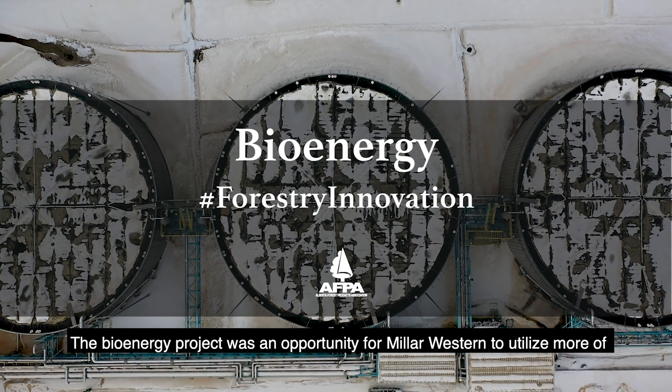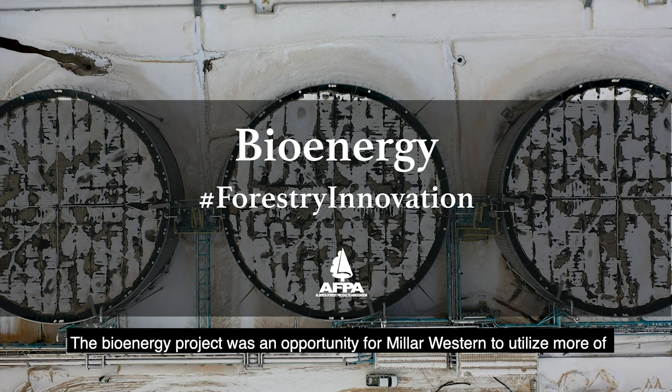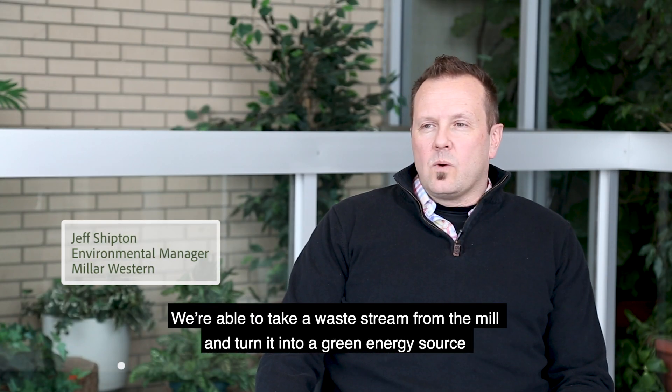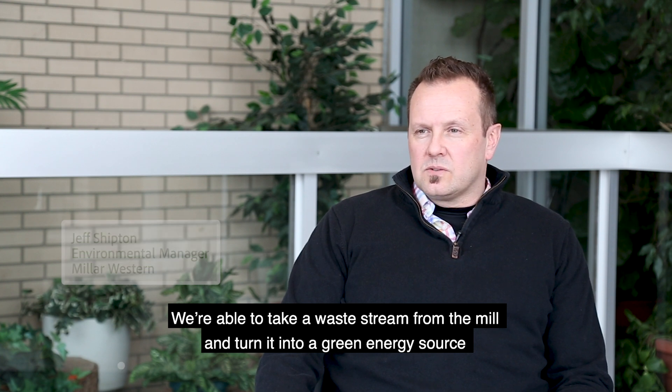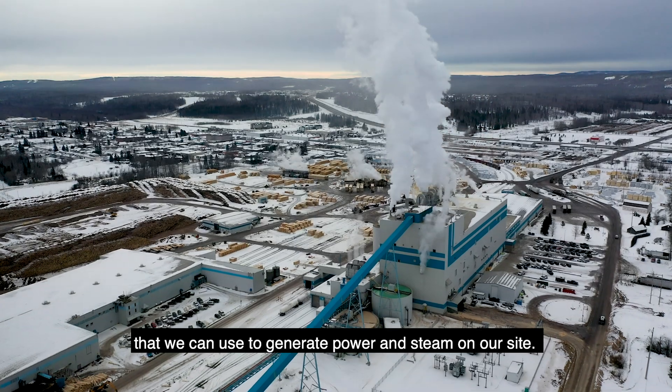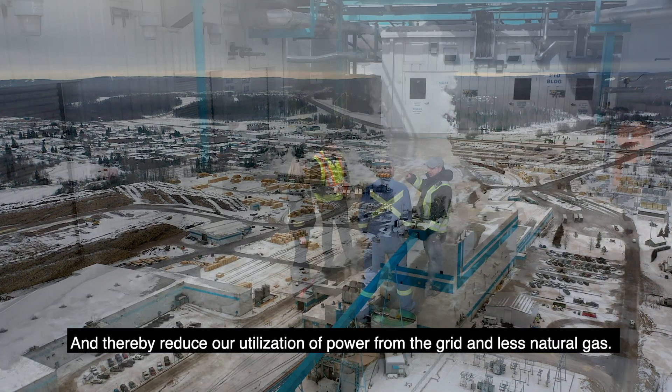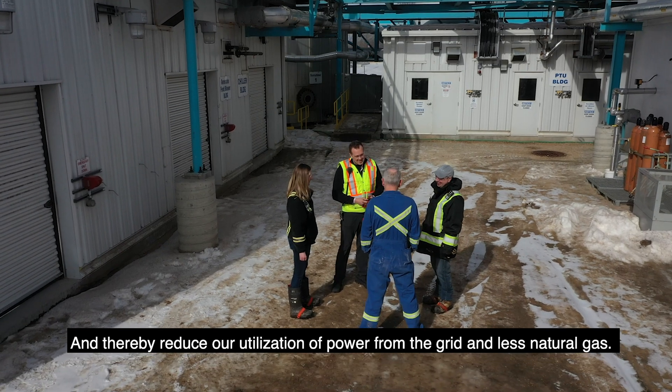The Bioenergy Project was an opportunity for Miller Western to utilize more of the energy that's in the wood that we harvest. We were able to take a waste stream from the mill and turn it into a green energy source that we could use to generate power and steam on our site, thereby reducing our utilization of power from the grid and less natural gas.